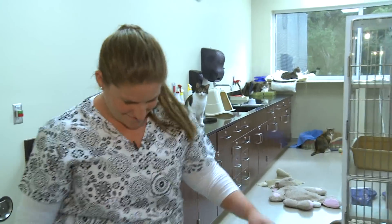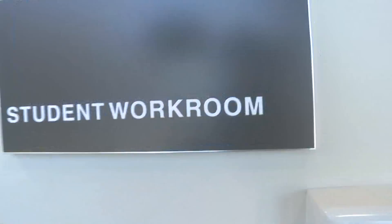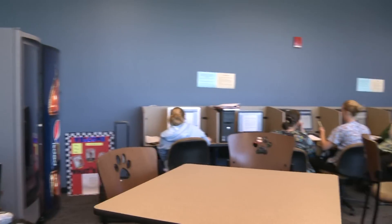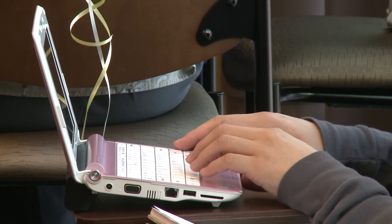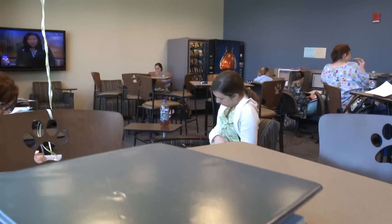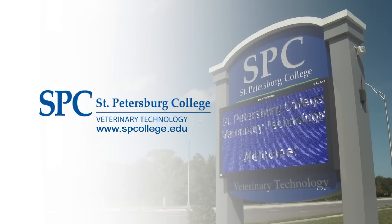And our final stop is the student lounge. Here we are in the student lounge. This is where students can grab a quick bite, access the internet, and collaborate with other students. We've created a great environment where students can be contributing members to the veterinary profession. We hope you enjoy this tour of St. Petersburg College Veterinary Technology Building. If you need any more information, the website is spcollege.edu. Thank you.